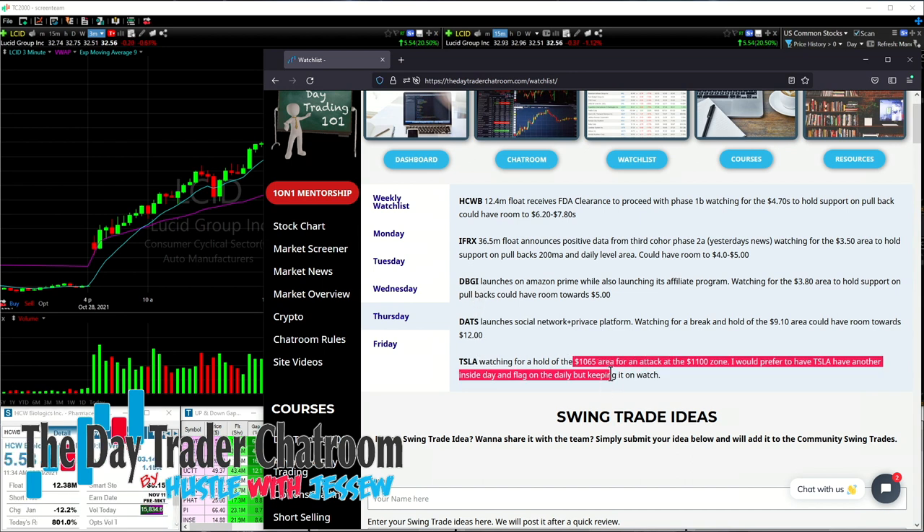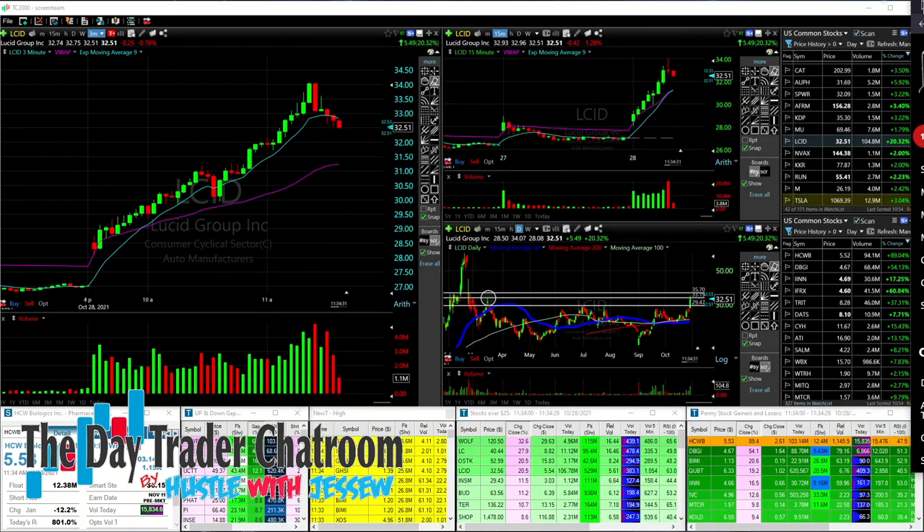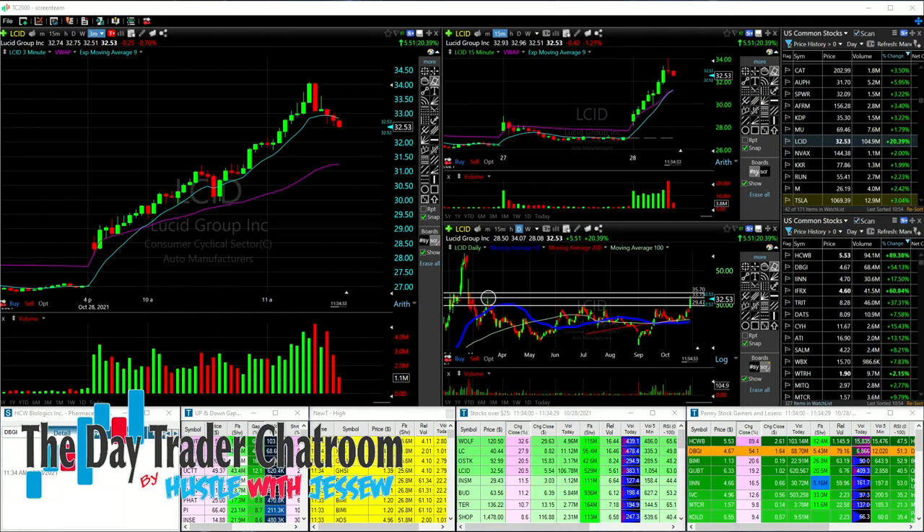Tesla on watch for 1065 area to hold support, 1100 for a chance of an attack of the $1,100 zone. So with those levels and those tickers on watch, we started off our day.